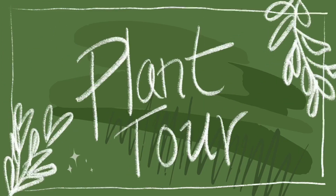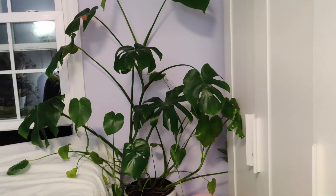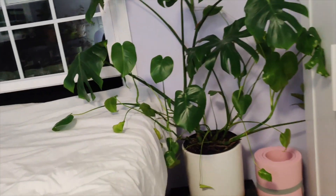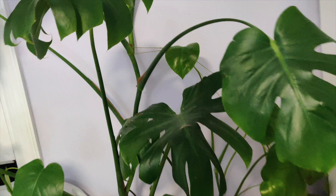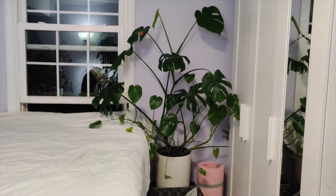Hey guys, welcome to my one bedroom at the basement of my sister's house — room tour slash plant tour. As you walk in, you can see my bed and the first plant is the big monstera. I actually got this from Home Depot like a year ago for about 20 bucks, which I think was a really good price. It's really big and I have to tape the stem so it can climb up, because I didn't want to repot it and get a moss pole for it.